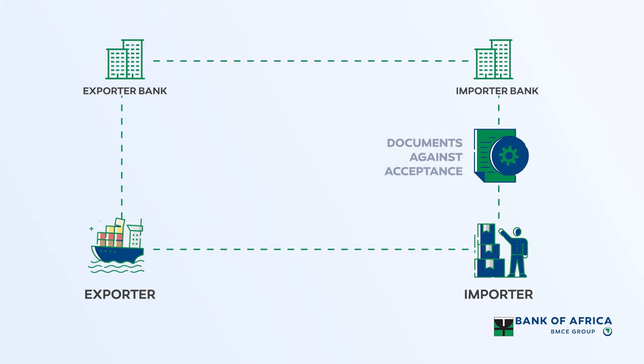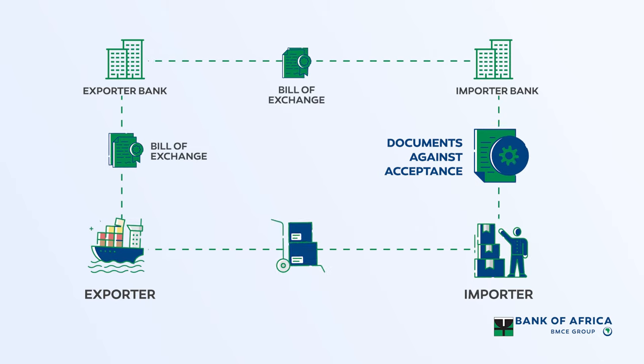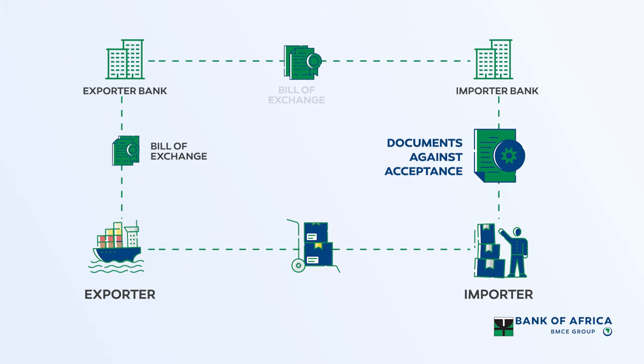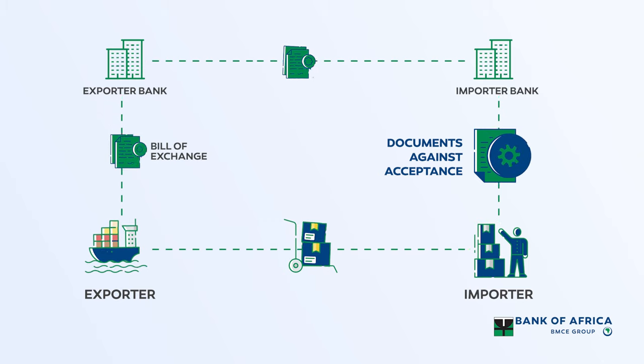Under the terms of documents against acceptance, the buyer can take delivery of goods on acceptance of a bill of exchange, and payment occurs at a future agreed time. The importer prefers this option, so they can use this opportunity to delay payment and access extended finance.